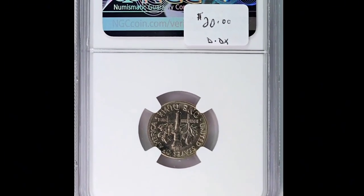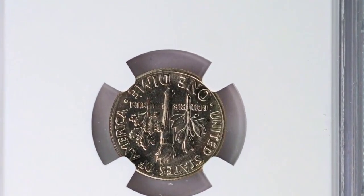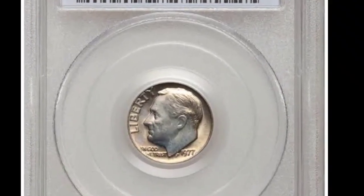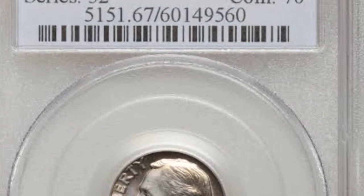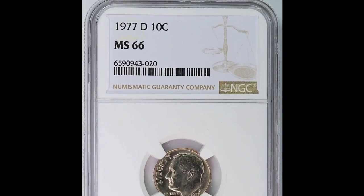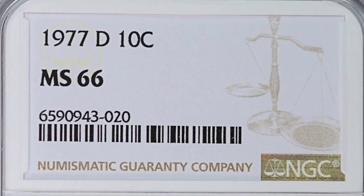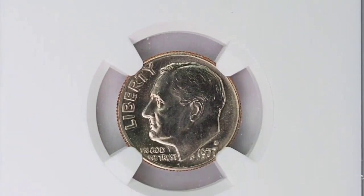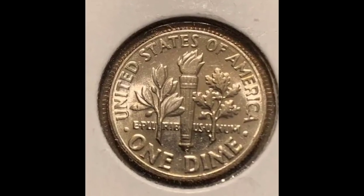The 1977 Roosevelt dime is regarded as one of the more common coins in terms of availability. It doesn't have any distinctive qualities that are particularly rare or that will have a big impact on its worth or collectability. Specific variations or minting mistakes, however, might occasionally raise its value and popularity among collectors. In circulation, these coins are often worth no more than their face value of ten cents. Coins in uncirculated condition that still have their original brilliance may be worth a little more, though the value remains somewhat low unless it shows a unique variant or defect.